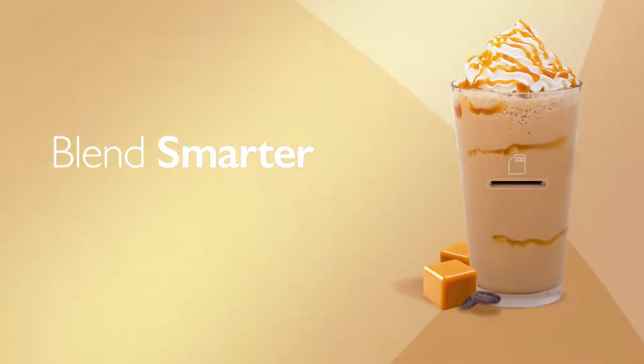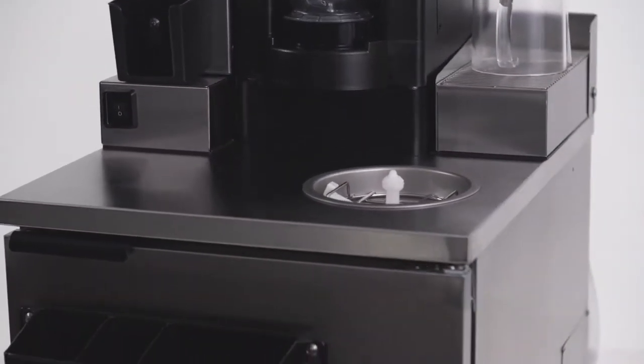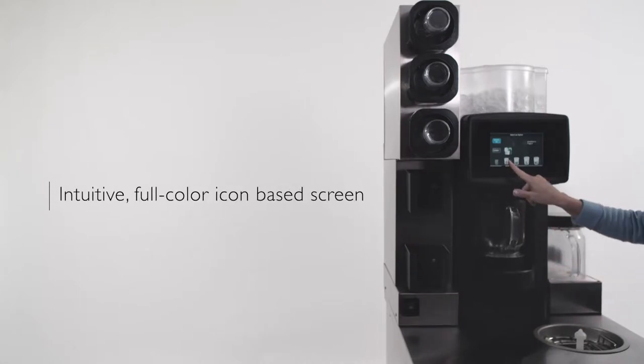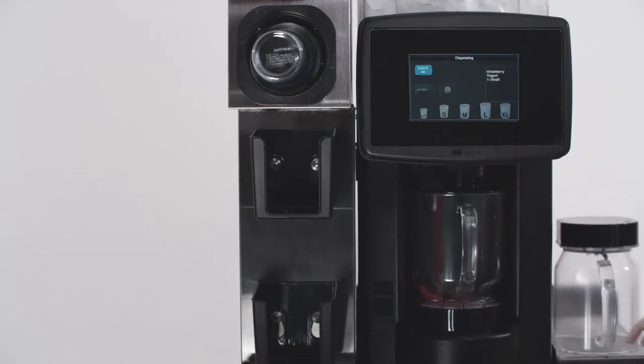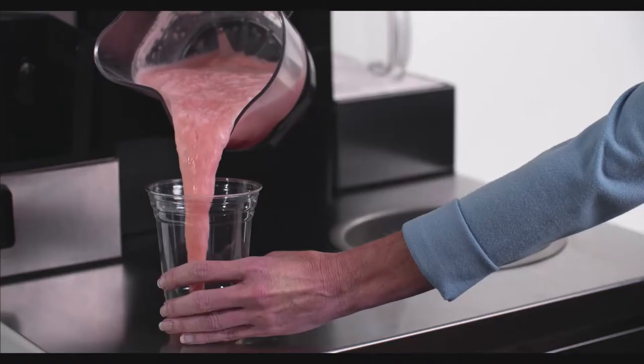MagnaBlend's technological advancements continue to break ground and render ordinary blending systems obsolete. MagnaBlend Pro changes the game with an intuitive, full-color, icon-based screen. Simply select the flavor and serving size, and let MagnaBlend Pro work its magic. It couldn't be any easier.